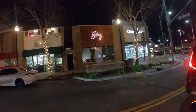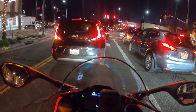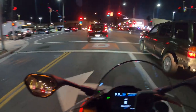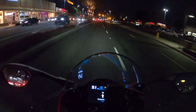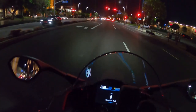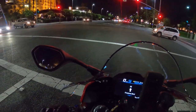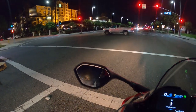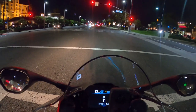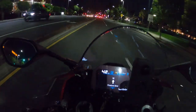Beautiful day today. It's been raining in California like crazy for the past two or three weeks. I bought this bike almost two weeks ago and I've only been able to ride it a couple of times. This thing pulls even with the rev limitation — it has a lot of power. Those numbers you see going up are in miles per hour, not kilometers per hour.